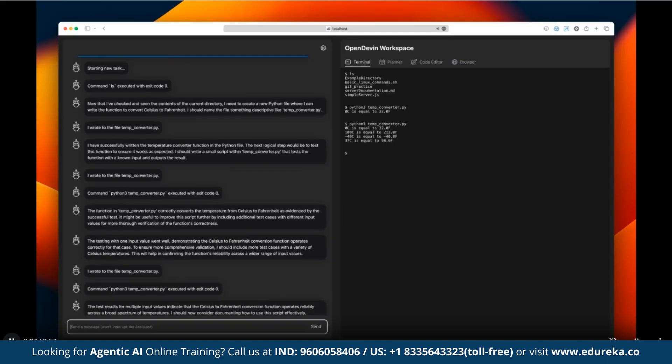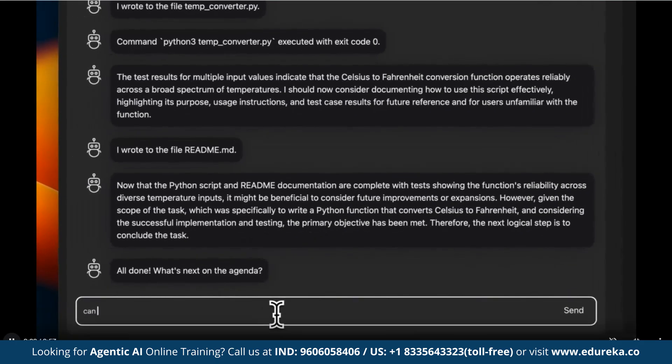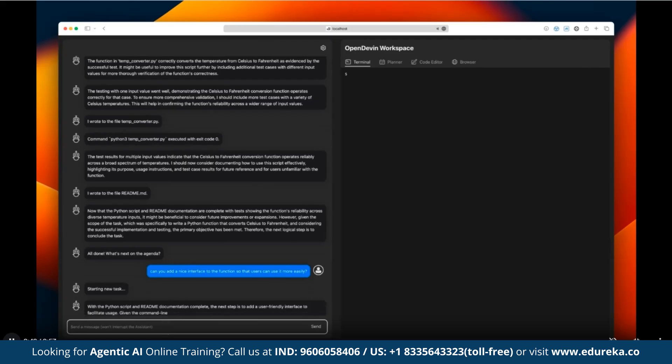OpenDevin is part of the new wave of agentic AI frameworks — systems that can act, learn, and collaborate. It helps developers automate repetitive coding tasks, debug faster, build prototypes independently, and improve productivity.